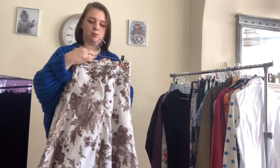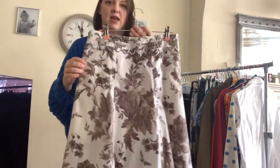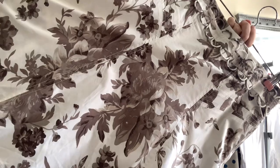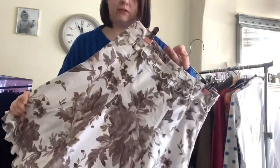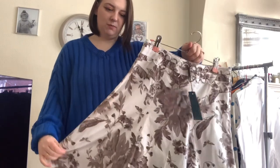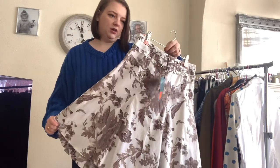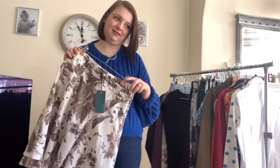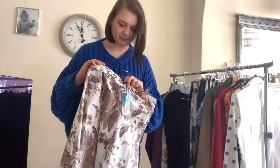Next up is a Karen Millen skirt — brand new with its tag still in. I just thought it was flowery, but when we got it home and Chris was photographing it he noticed it's actually got birds and all sorts on it. It's quite pretty, like a double-layered skirt — cute for summer. It's a size 10, we paid £7.50 for it. I think I've got it listed quite high at £40 — but it's brand new with tags. Actually, £40 is a bit high, I might bring that down to £35.